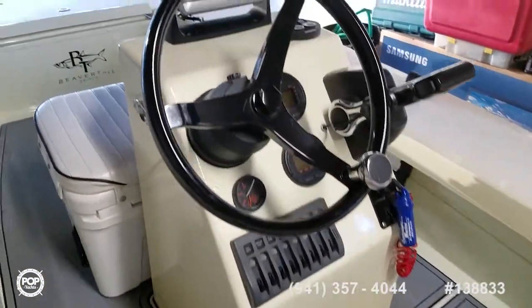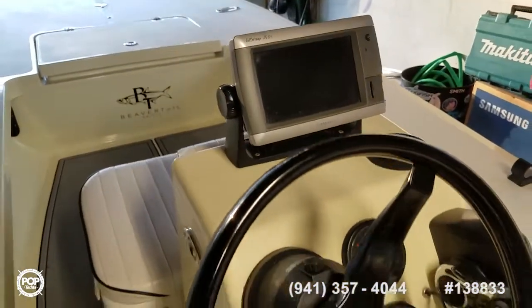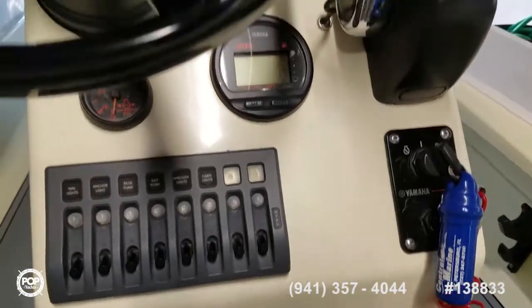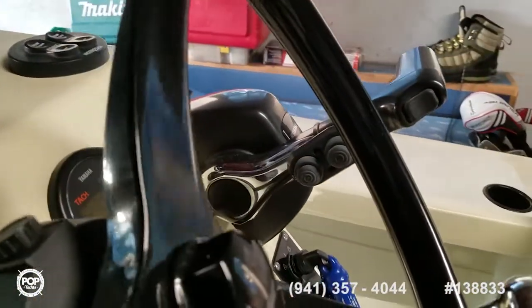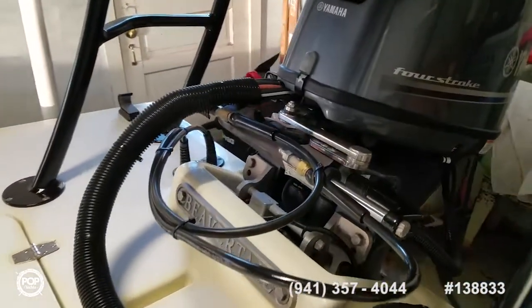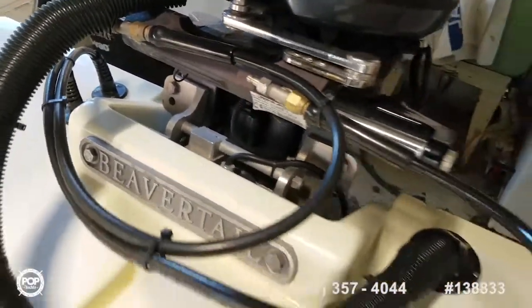The helm is laid out beautifully. Garmin GPS Map 740s chart plotter, GPS and fish finder. Accessory switches right where you need them. Yamaha digital gauges — tachometer and speedo. Smooth throttle and shifter with jack plate controls. Hydraulic steering by Teleflex and a jack plate as well.